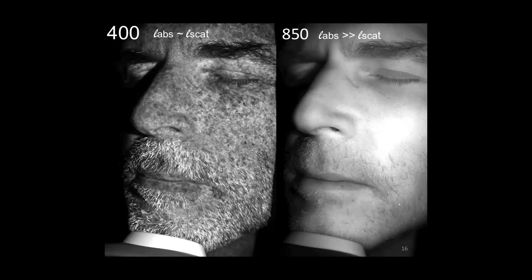Here's a very dramatic personal illustration. I'm being illuminated with two different wavelengths of light—400 nanometer illumination and 850 nanometer. At 400 nm, absorption lengths and scattering lengths are equal. At 850 nm, absorption lengths are much greater than scattering lengths—that's the magic 850 nanometer wavelength I was internally illuminating myself with.